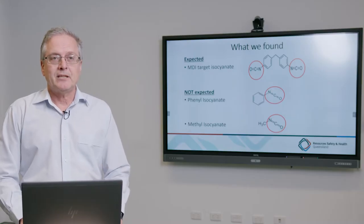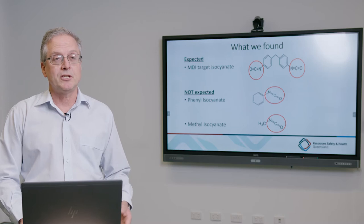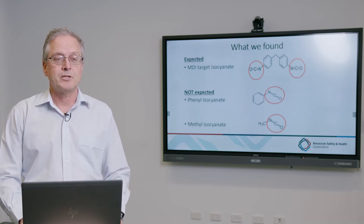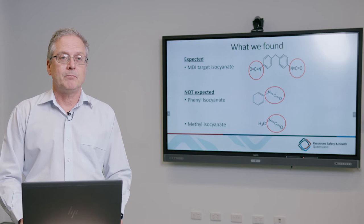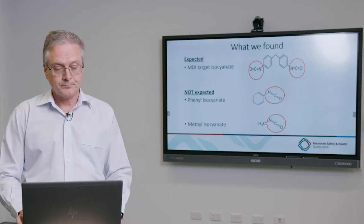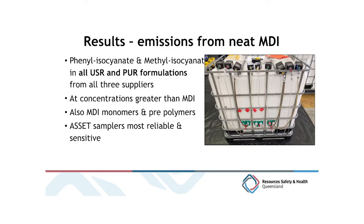The proportion of contaminant in the atmosphere is affected by the volatility of the particular cyanate chemical, the heat of the reaction, the proportion of the contaminant in the liquid, and the byproducts from the reacting chemical. In the neat emission headspace tests above MDI liquid, we found phenyl isocyanate and methyl isocyanate in all urea silicate and polyurethane formulations, often at concentrations greater than the MDI concentration in the atmosphere.